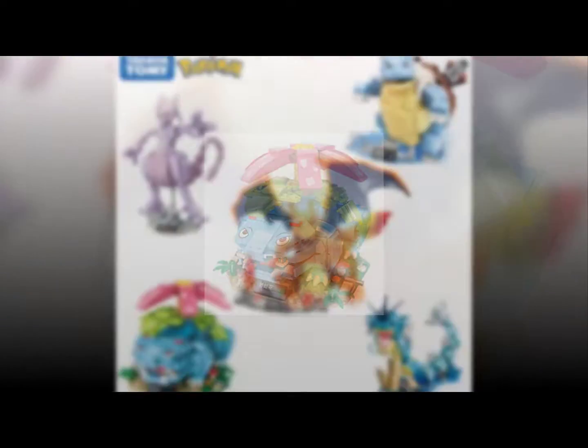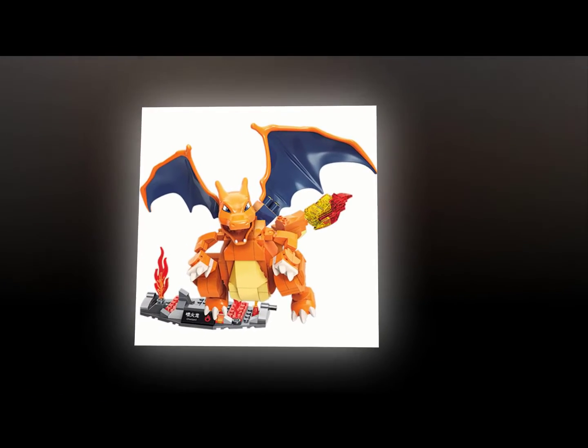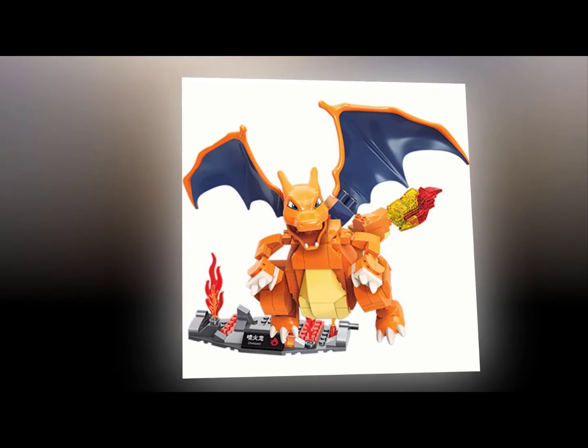Barbie was introduced in 1959 by Ruth Handler, who originally wanted to create a female counterpart to Ken but ended up developing her own character instead. Barbie has been around since the 1960s and became an iconic symbol of feminine beauty and success. Today, Mattel produces over four billion dollars annually in sales of Barbie dolls and related products.